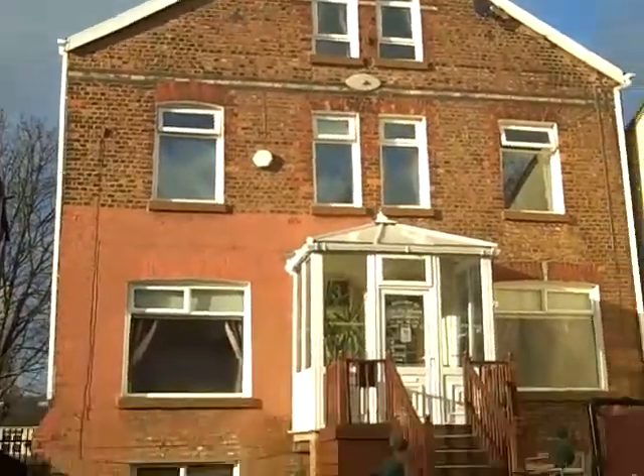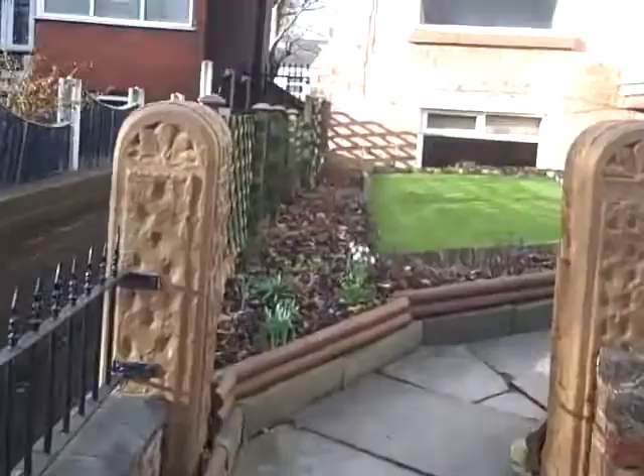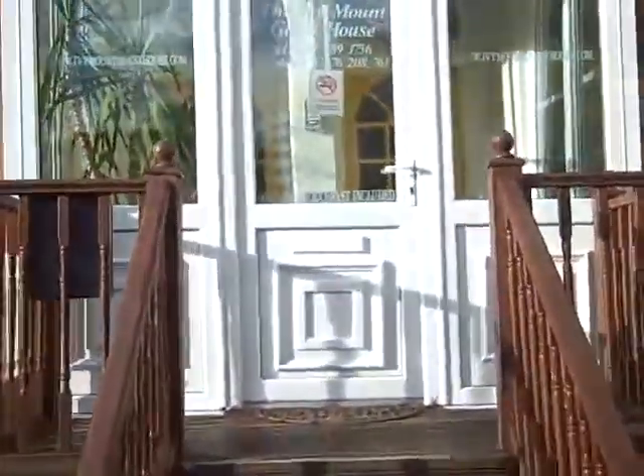This is the bed and breakfast here. So to get to room number five, you walk up the path, around onto the decking, heading up to the porch door, up these few steps.